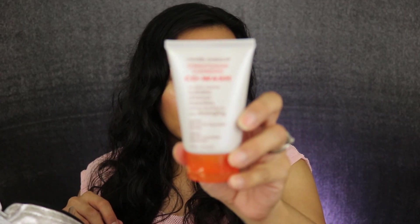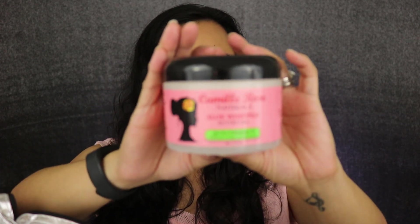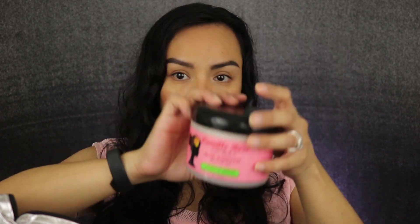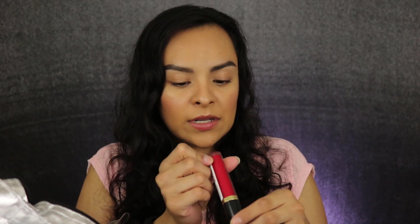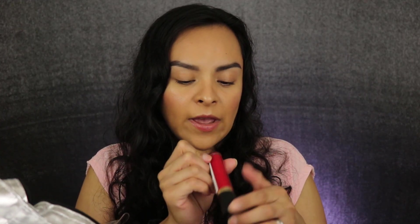We have Mixed Chicks Conditioning Cleansing Co-Wash — like a cleanser for your hair — and Camille Rose Aloe Whipped Butter Gel. Again, these are all full-size things. Then we got another Revlon, looks like a liquid lipstick, in the color Fatal Apple.